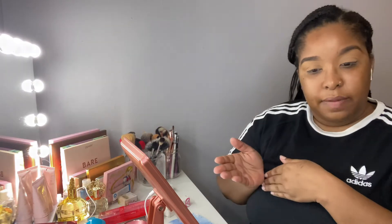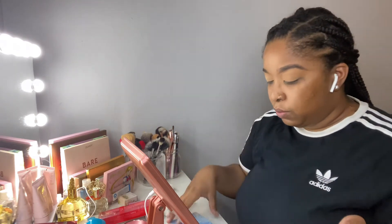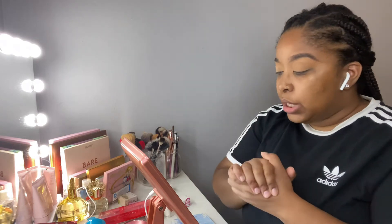Hey guys, welcome back! I'm somewhat coming up with a schedule, so bear with me. I don't want to say what my schedule is — I don't want to jinx myself — so I'm just trying to do it and hopefully you guys catch into the rhythm. It's kind of hard sometimes filming when you still have a child.